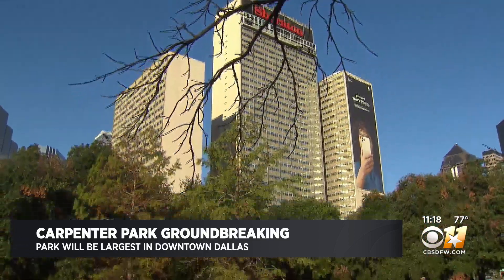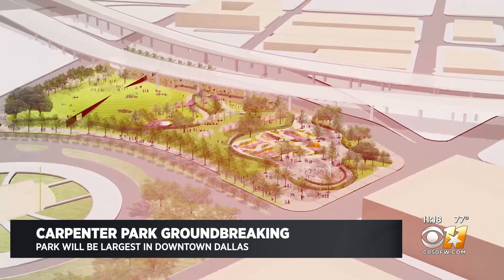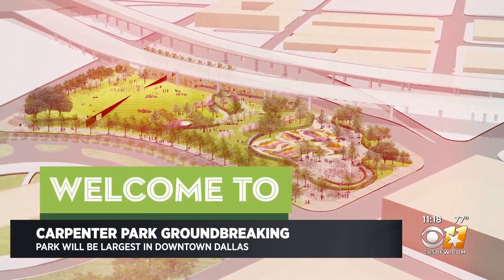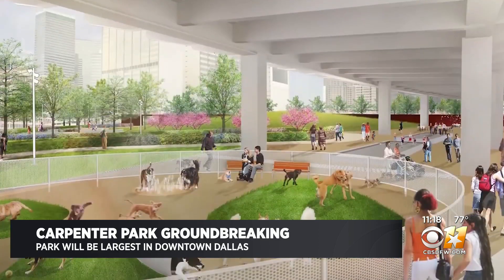Nestled in a tree-lined corner of Pearl and Live Oak Streets, the new Carpenter Park will have garden space, walking paths, basketball courts, a children's play area, and one for dogs, too.